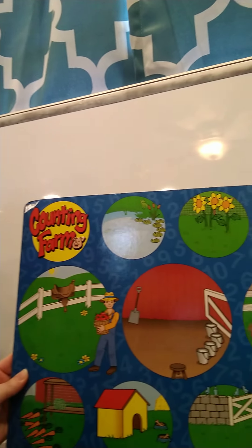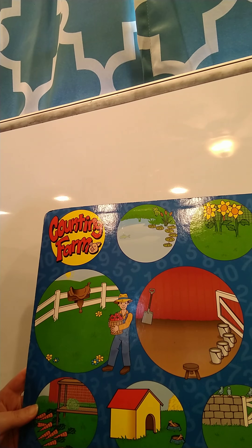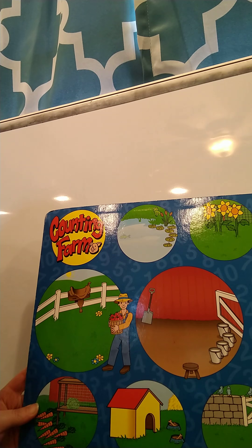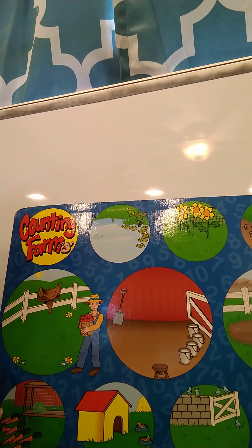Hey guys, today we're going to talk about counting. I've got some fun little animal magnets we're going to work with and we're going to work on our counting farm. So I've got some pictures of some animals, we're going to count the animals, different ones, see how many there are, and then we're gonna put them in the place that they belong. Let's look at the different places we have on our farm that the animals may go.